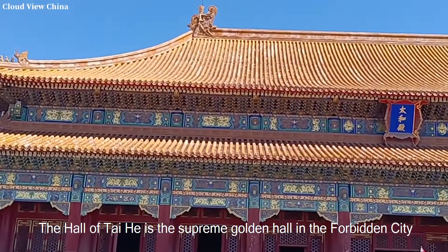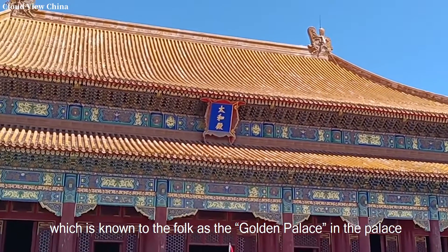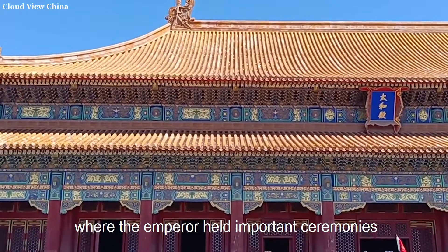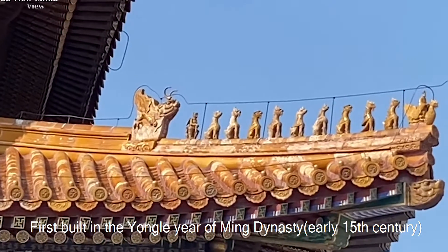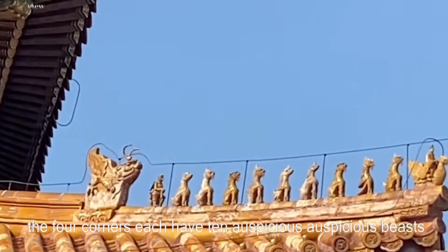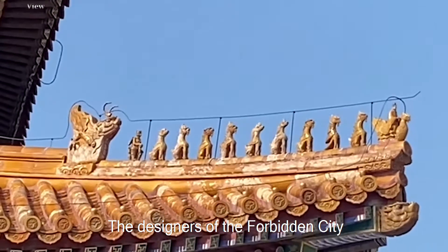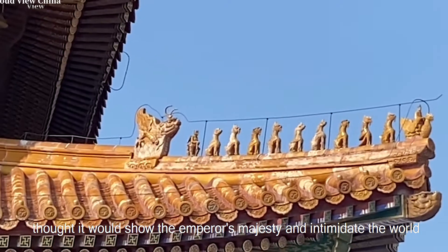The Hall of Taihe is the supreme golden hall in the Forbidden City, known in folk culture as the Golden Palace — the place where the emperor holds important ceremonies. First built during the Yongle reign of the Ming Dynasty in the early 15th century, the four corners each have ten auspicious ornamental beasts. The designers of the Forbidden City intended it to show the emperor's majesty and intimidate the world.